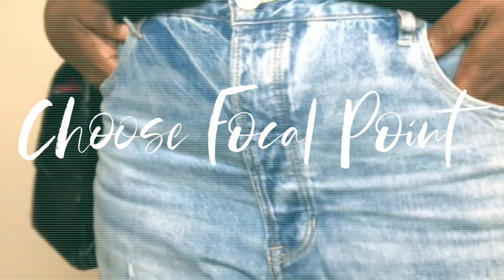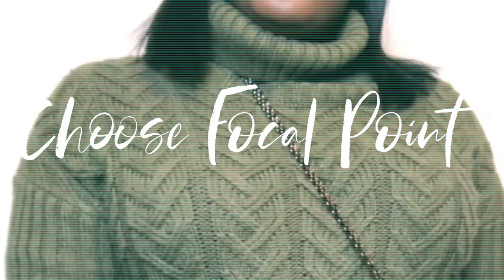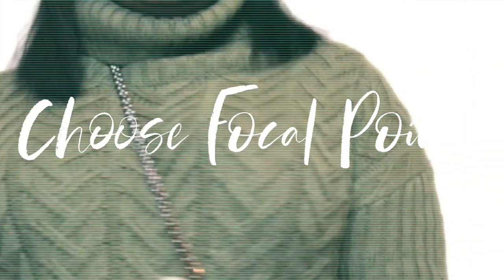The process for building a look is really to start with one item and build my look around it. So it could be a pair of shoes, it could be a clutch, it could even be a pair of glasses.